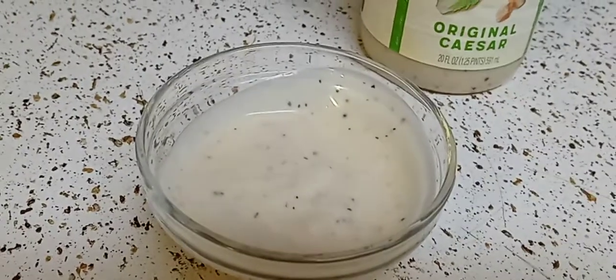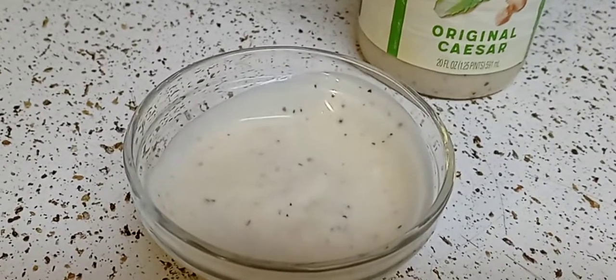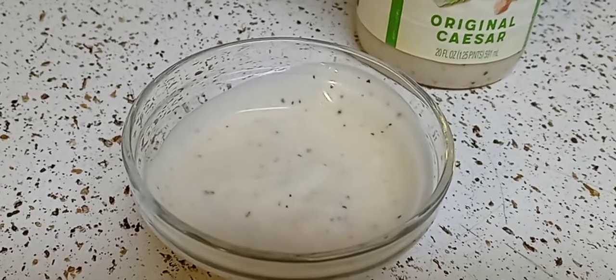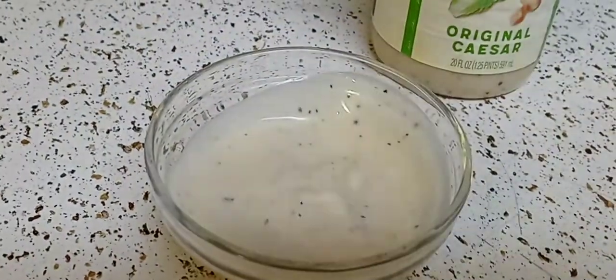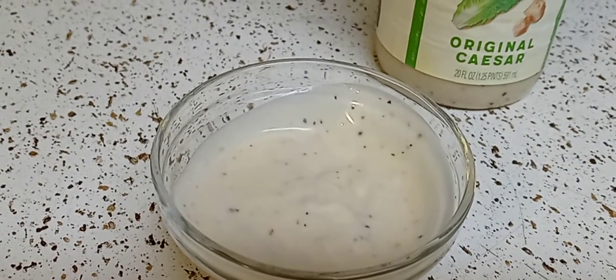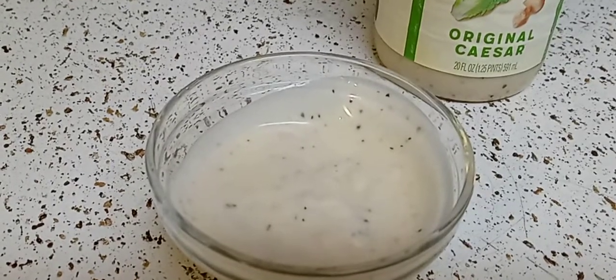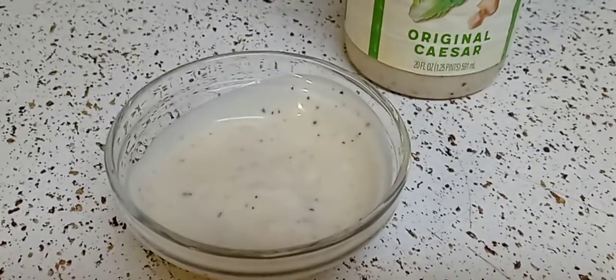It is a bit expensive — Walmart has it for four dollars and some change, and it's probably more expensive elsewhere. If you're looking for a light Caesar, I can definitely taste that Parmesan and it is so good. I would definitely buy this again. If you guys have any questions please let me know, and I'll see you in the next one. Take care guys and stay safe and warm.